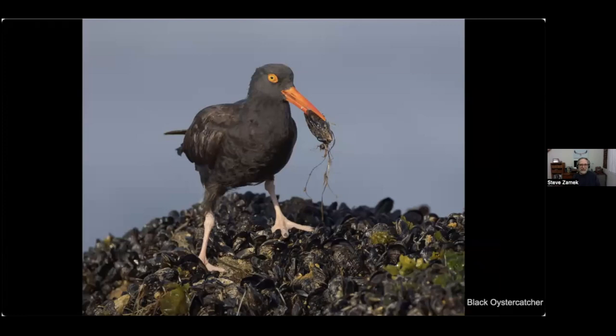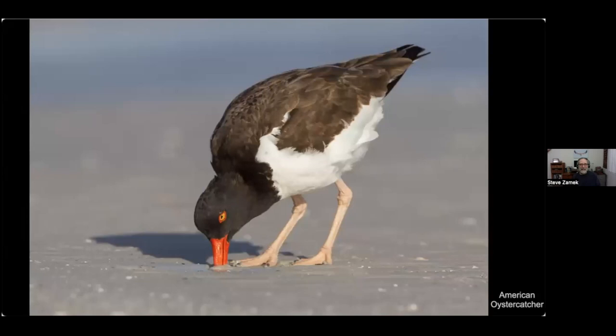The black oystercatcher is well named for its favorite food source — here it is with a mussel, sitting on a veritable feast. The American oystercatcher, found on the east coast, will also plunge its bill into the sand — they don't just eat mussels and other large mollusks.